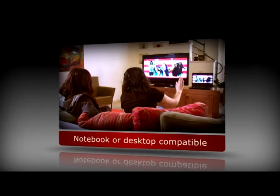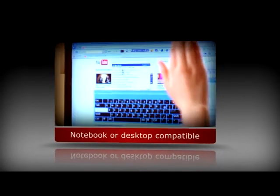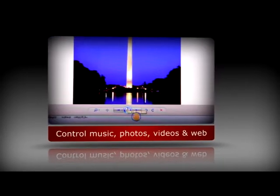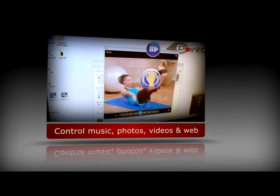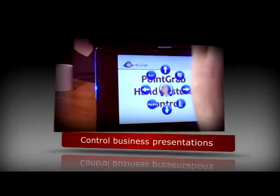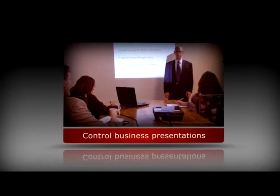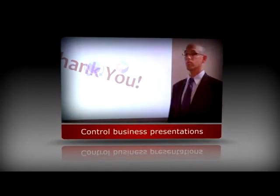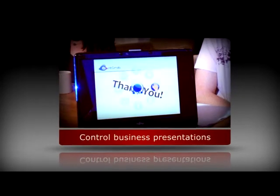Designed to work with desktop and notebook computers even when connected to a TV, PointGrab's hand gesture recognition software enables effortless browsing and control of photos, music, videos and movies and the ability to surf the web all from a distance. It can also be used with business applications, enabling full control of presentations even several meters away from a notebook without the need for additional hardware.